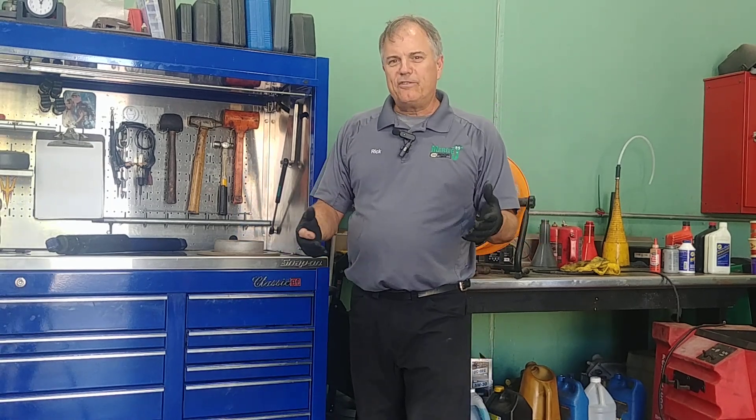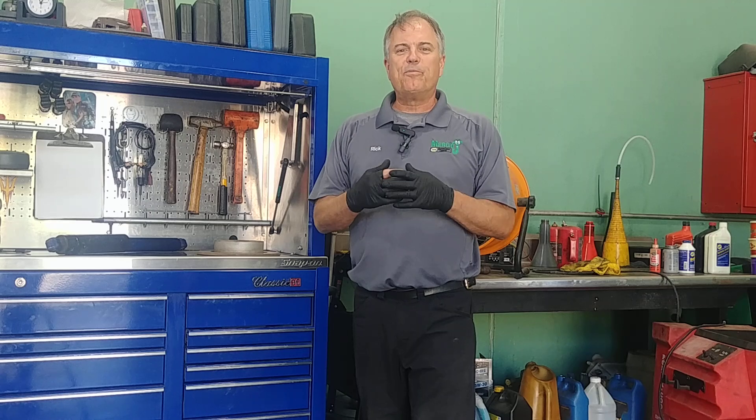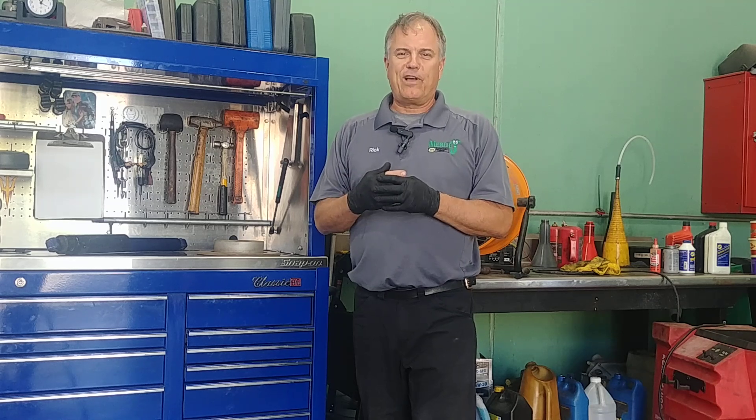Can I just add coolant — antifreeze, radiator fluid, whatever you want to call it — and just keep driving? Welcome to Mercy J Auto Care, where compassion and craftsmanship come together. I'm Rick Smith, Master Certified Technician.